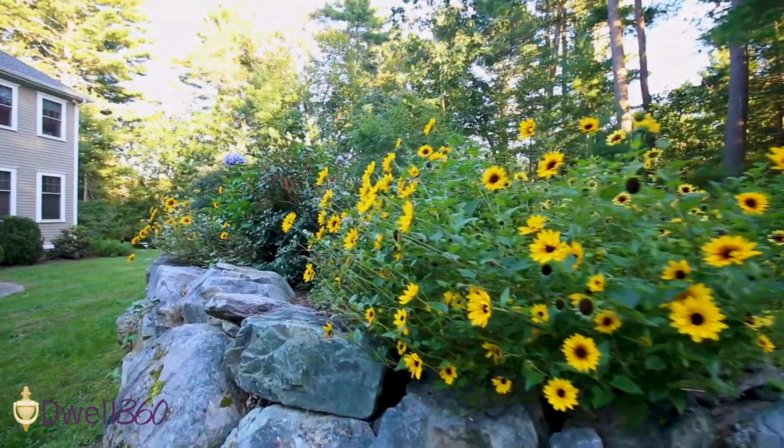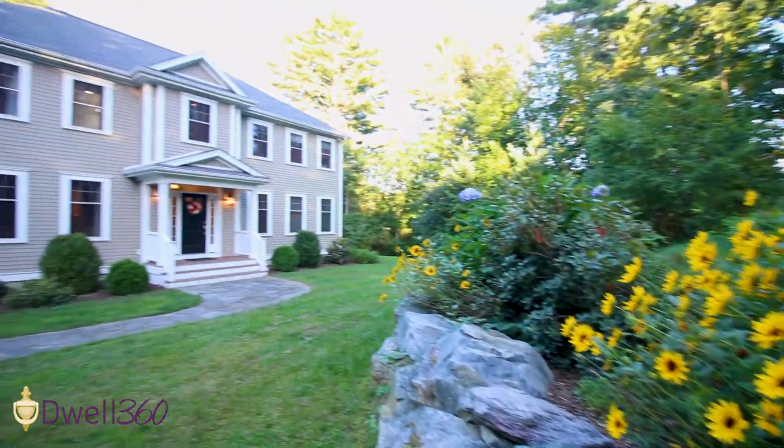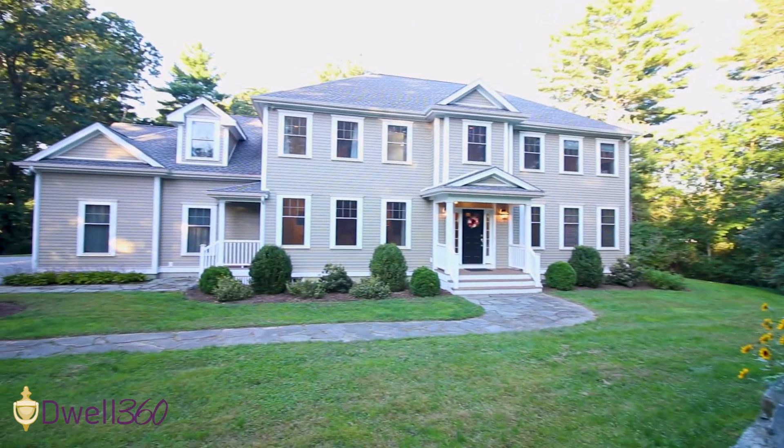I'm John Lynch with Dwell360 Real Estate. If you have any questions about this home or any other home in the market, feel free to reach out to us.